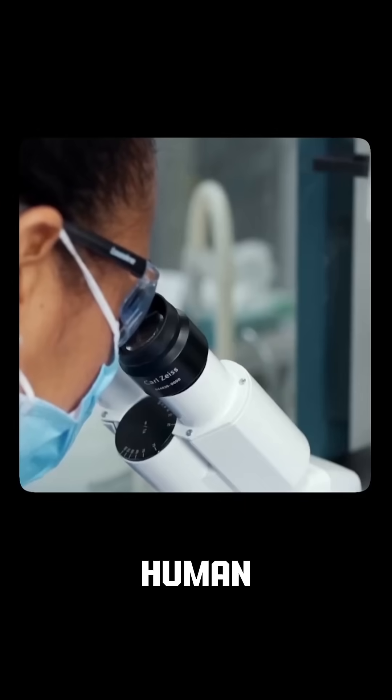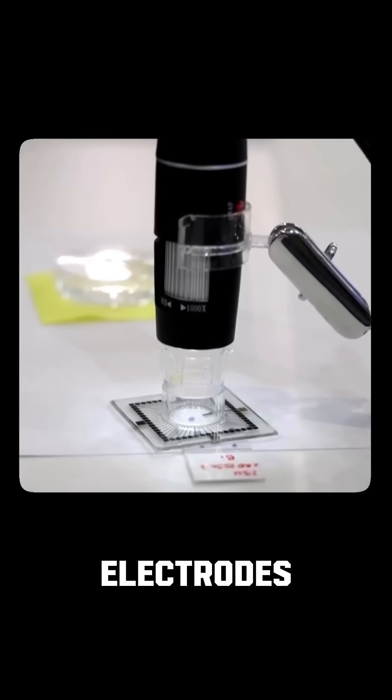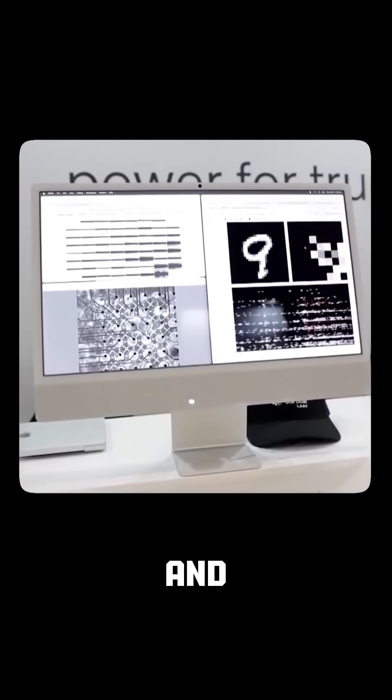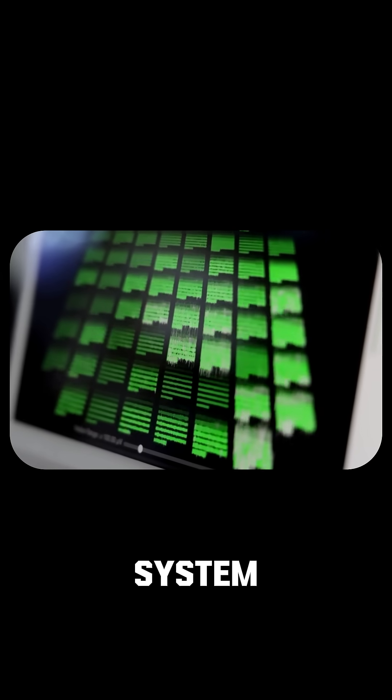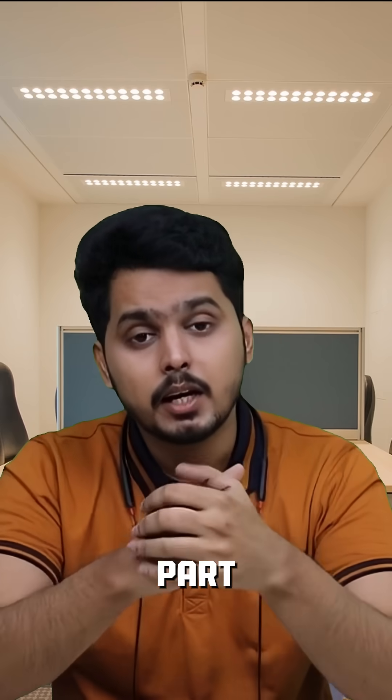Scientists grow human stem cells into neurons in a lab. These neurons are placed on a silicon chip with electrodes that send and receive signals. This creates a closed-loop feedback system — essentially a living brain-chip hybrid.